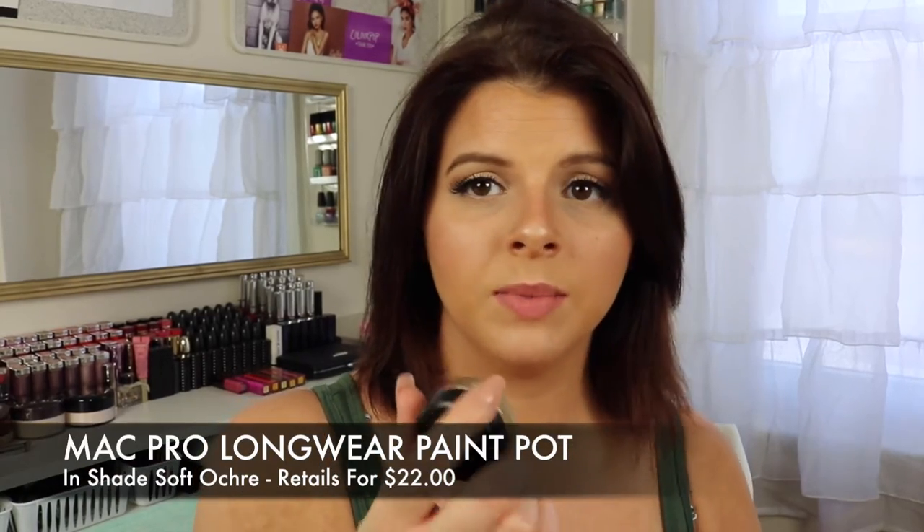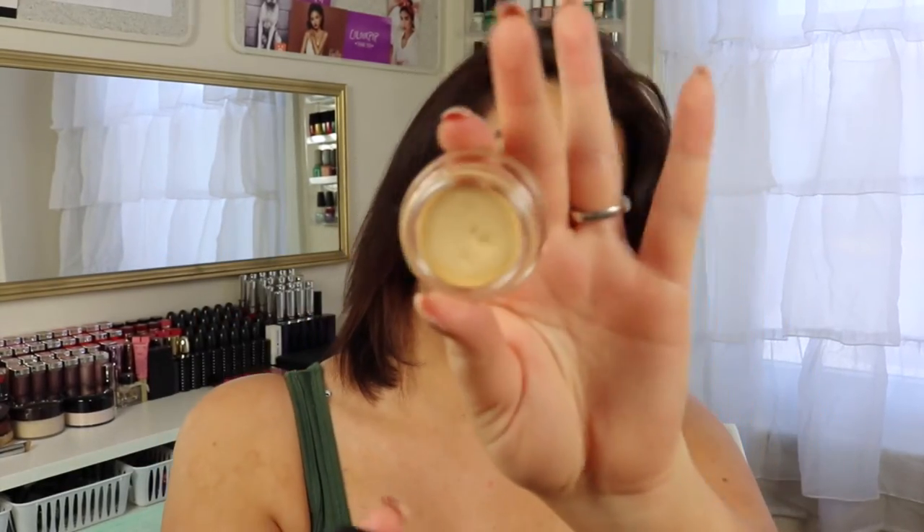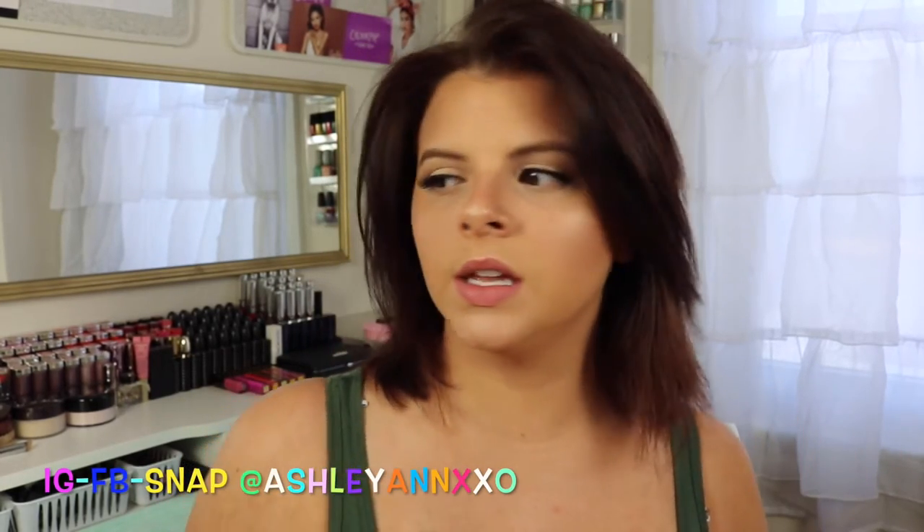Just keeping on board with MAC, I want to mention my Pro Longwear Paint Pot that I picked up in Soft Ochre. I know that everybody has been using this and I'm late to the game, but I have been loving this since I finally picked it up. I love the way that it primes my eyes, I love the fact that it has a yellow tone to it that cancels out any discoloration, and it's a beautiful base for my eyeshadows. I have not reached for any of my other eye primers since I picked this up.